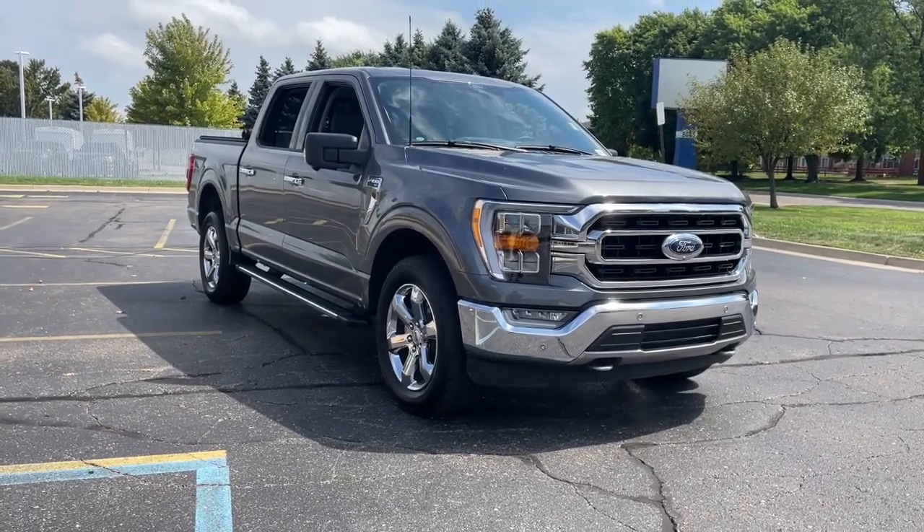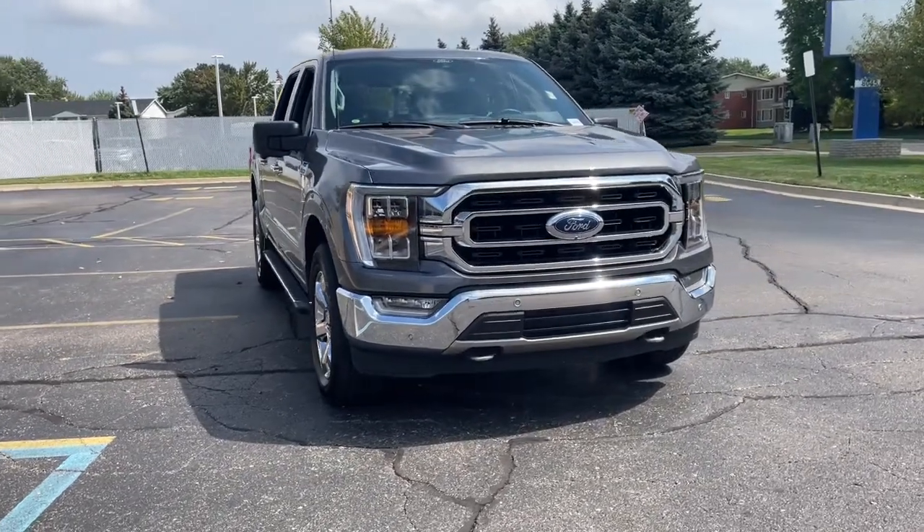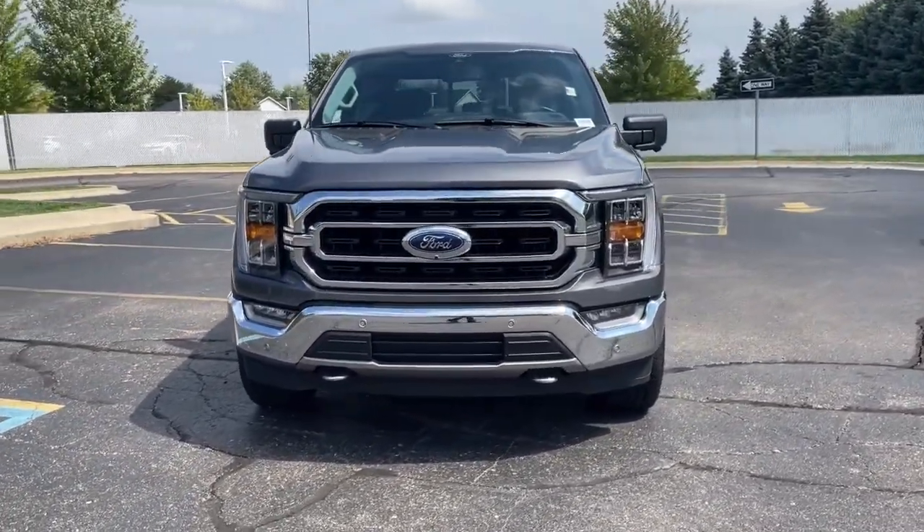Enjoy the view of this 2021 Ford F-150. With less than 10,000 miles on the odometer, this vehicle stands out from the rest.